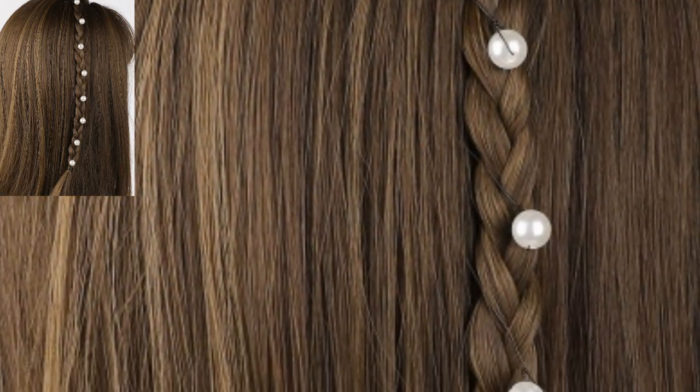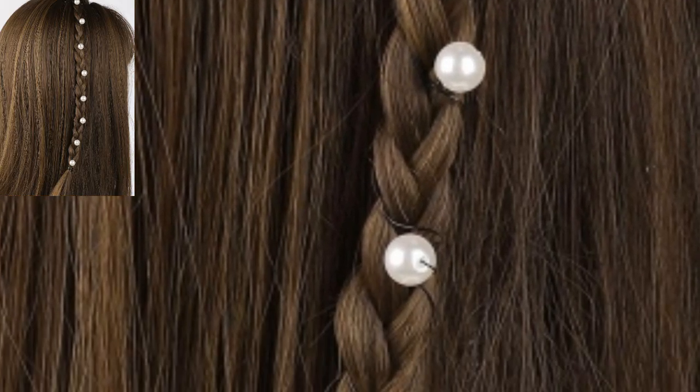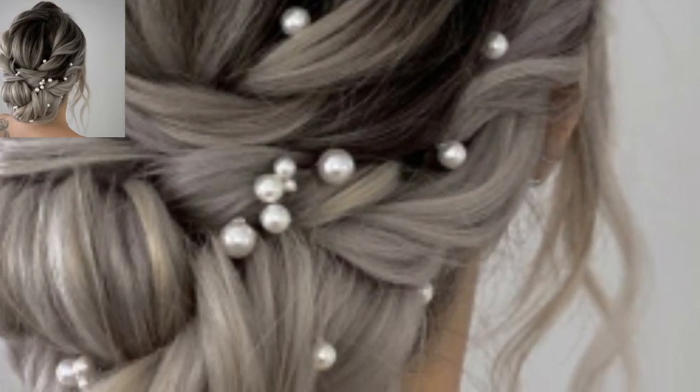This hairstyle has been popular because of the wet look, and the pearls scattered throughout the textured twist give a cool mermaid vibe.